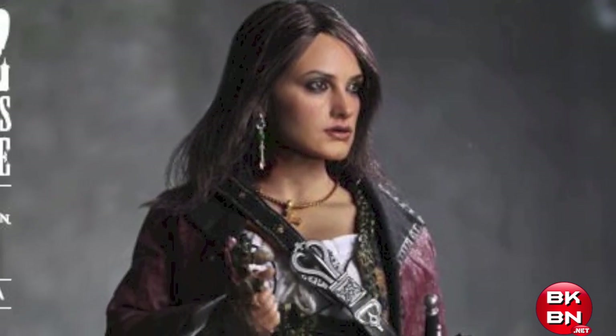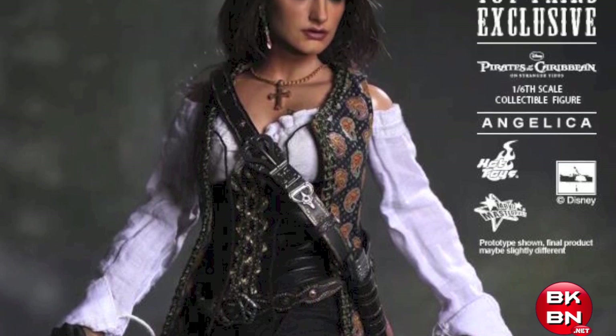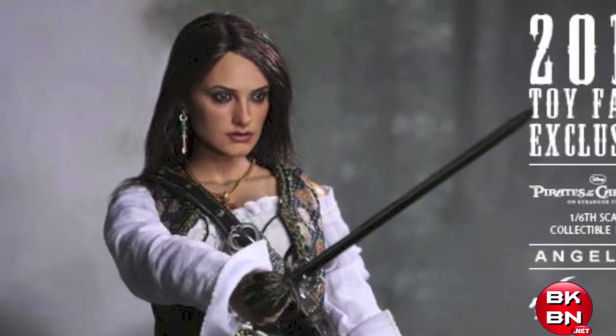She does have rooted hair, which is very cool — kind of like the Barbie one I have, but this one will be more detailed with a better outfit. She'll come with her sword and it looks like she comes with a compass and everything.